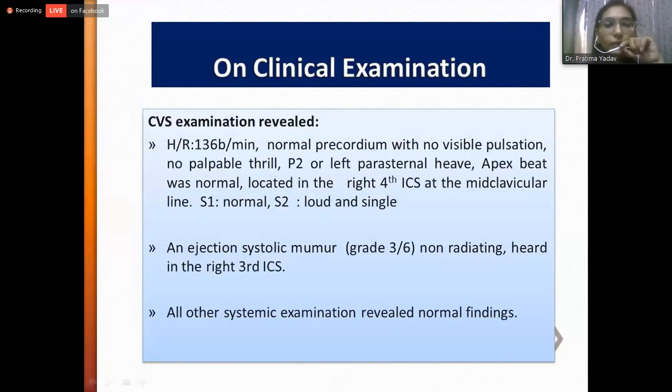On examination of the cardiovascular system, heart rate was 136 beats per minute, regular, normal precordium with no visible pulsation, no palpable thrill, prominent P2 at the left parasternal area. Apex beat was normal, located in the right fourth intercostal space at the midclavicular line. First heart sound was normal and second heart sound was loud and single. An ejection systolic murmur of grade 3 over 6, non-radiating, was heard in the right third intercostal space. All other systemic examinations revealed normal findings.